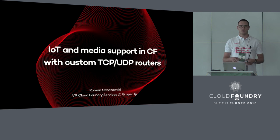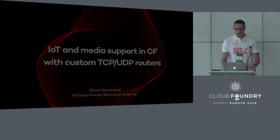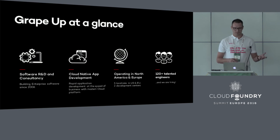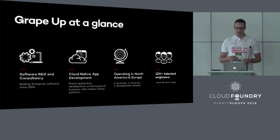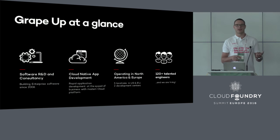I will also show you what are the next steps for that and where we want to bring that. But before we get to the TCP and UDP stuff, let me give you a quick overview of what GrapeUp company is. We are a software and consultancy company. We specialize in designing and building cloud-native applications in the first place, but we also provide generic software-related services around Cloud Foundry.